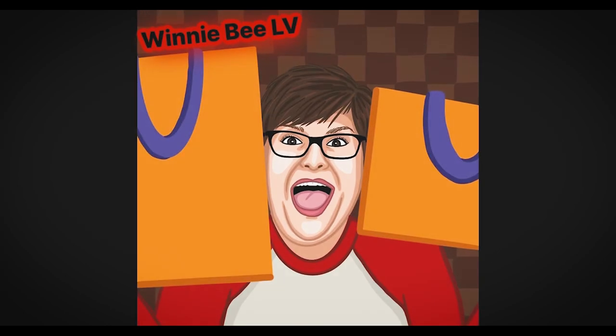They're made of a really nice heavy-duty felt. Oh girl, I love to be felt. Hey you guys, welcome back to my channel. It's Winnie BLV, Mouth of the South.